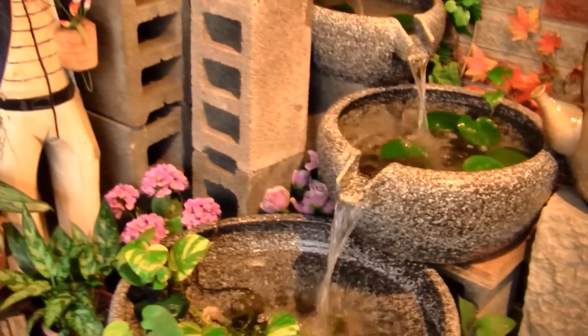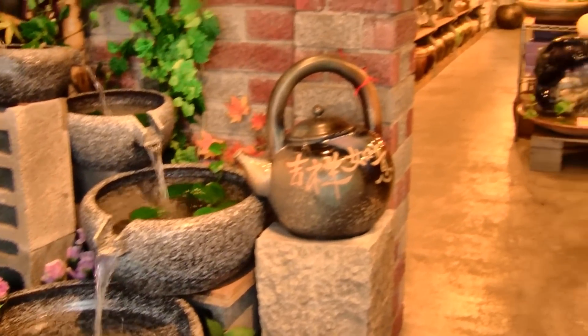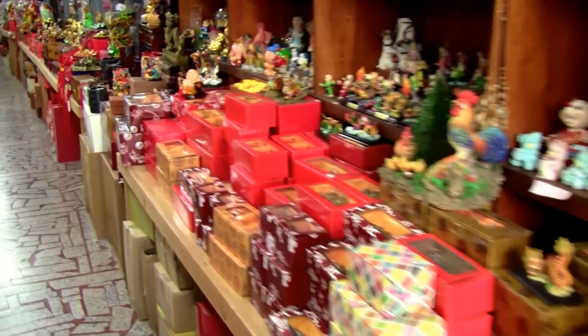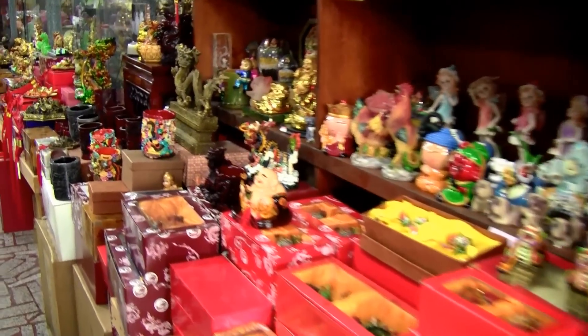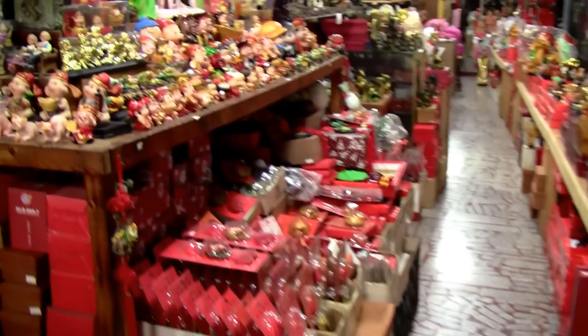YingGe also sells different kinds of ceramics, not only crockery. This is a shop that sells little fountain things and decorations for the house. I quite like this shop as well — it's a bit tacky and they sell all kinds of decor, little ornaments and things, but it's a fun shop also packed with stuff.